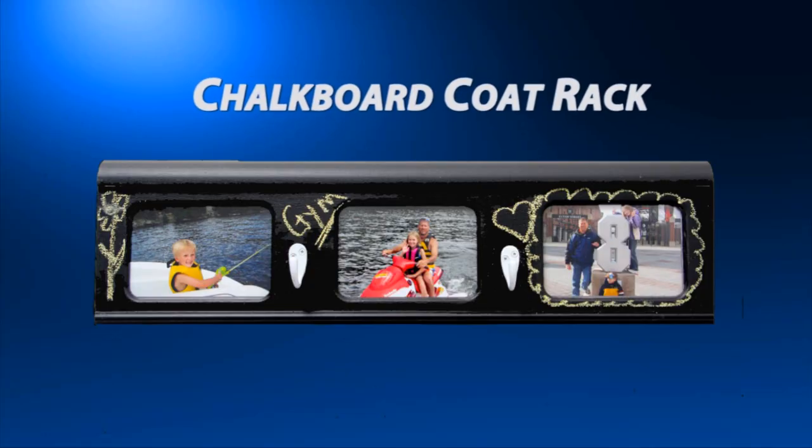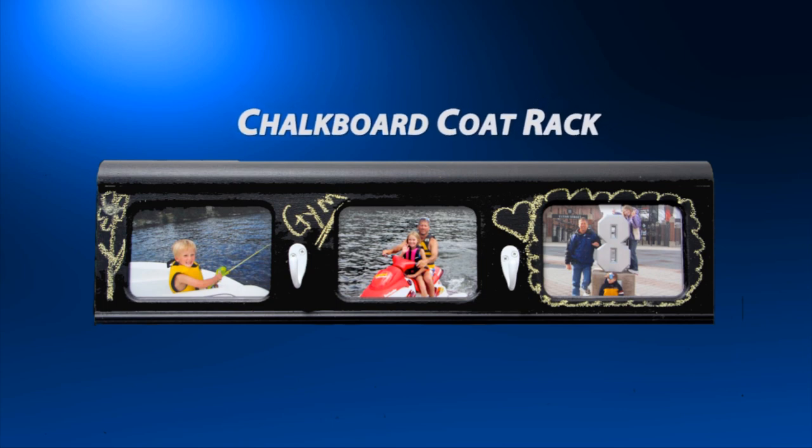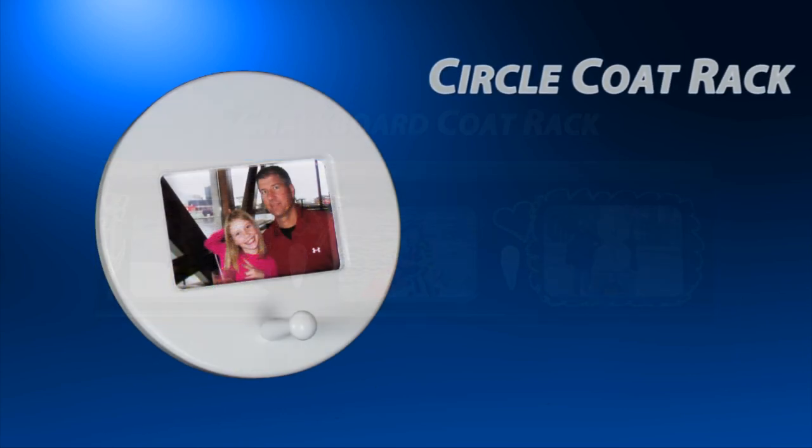We even have a kids' coat rack that serves as a chalkboard, so your child can create their own chalk masterpieces, too. Finally, there's our circle coat rack.